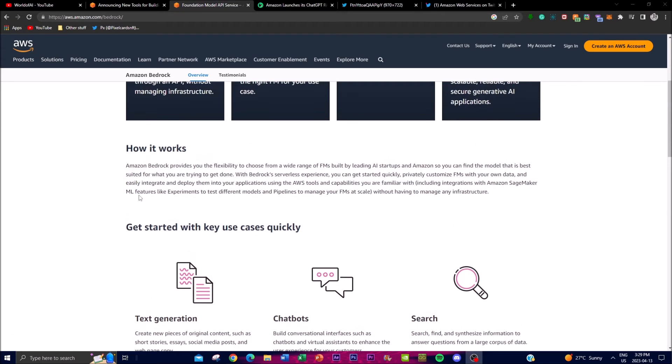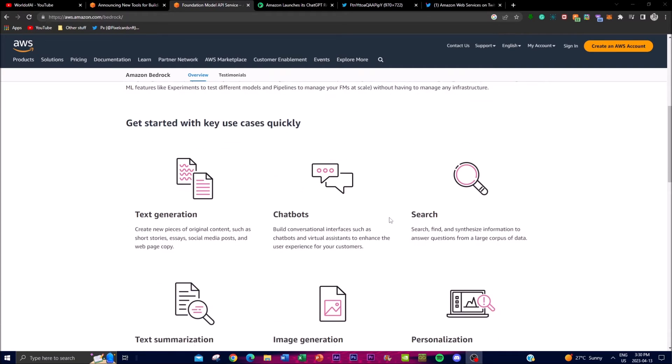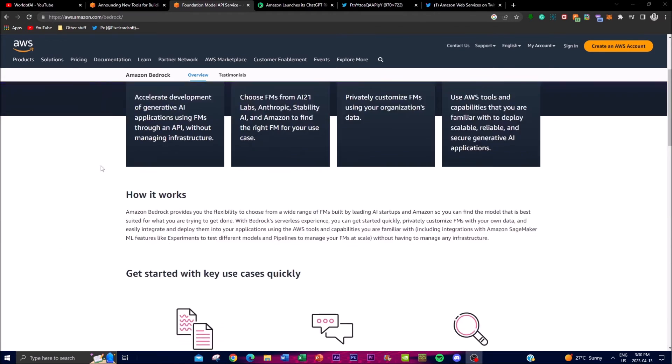Amazon Bedrock provides the flexibility to choose from a wide variety and range of foundation models built by leading AI startups and Amazon, so you can find the model best suited for what you're trying to get done. With Bedrock's serverless experience you can get started quickly, privately customize foundation models with your own data, and easily integrate and deploy them into applications using AWS tools — including integrations with Amazon SageMaker ML features like experiments to test different models and pipelines to manage your foundation model at scale, without having to manage any infrastructure.